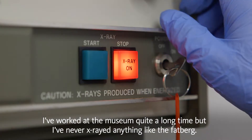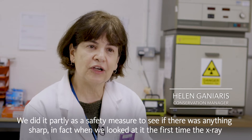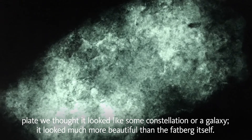I've worked at the museum quite a long time, but I've never x-rayed anything like the fatberg. We did it partly as a safety measure to see if there was anything sharp. In fact, when we looked at the x-ray plate for the first time, we thought it looked like a constellation or a galaxy — it looked much more beautiful than the fatberg itself.